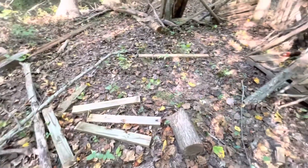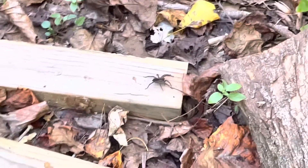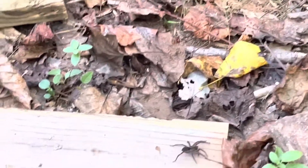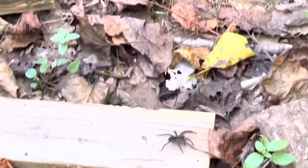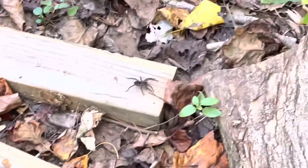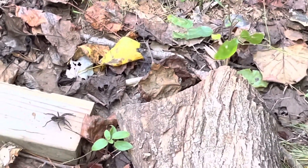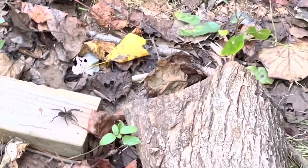I just got done recording and I realized look at this thing. It's probably a wolf spider but it's pretty massive. I've seen a few of these in the area so far, and I'm assuming that's the type of spider making all these big spider webs on my build.